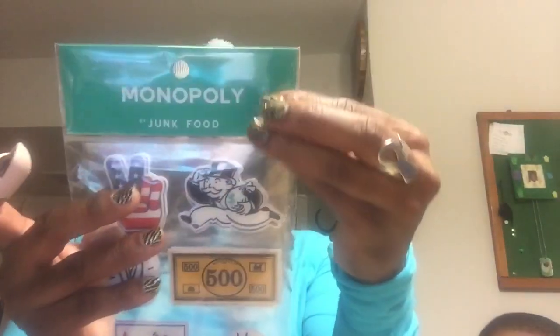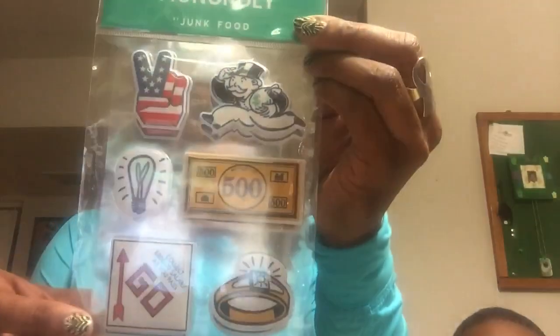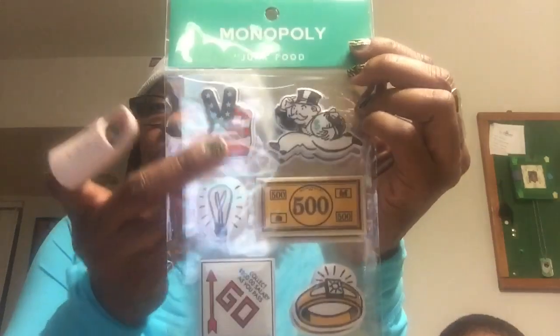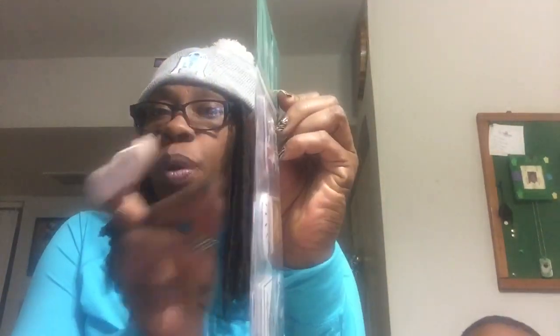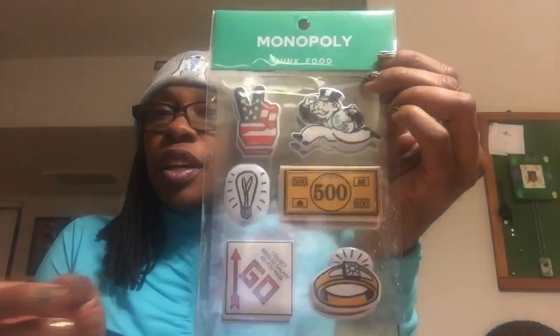I will show you this other Junk Food product. These were like $0.60. This Junk Food by Monopoly is a three-pack of stickers — peace sign, the little Monopoly guy. This is all Monopoly. I paid $0.60 for three actual packs of stickers, six stickers each. $18 total value.